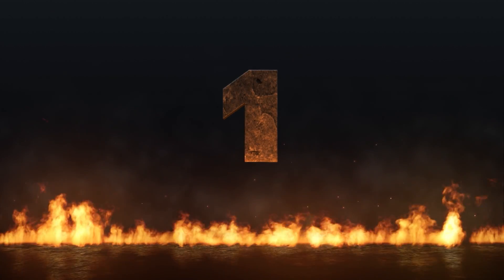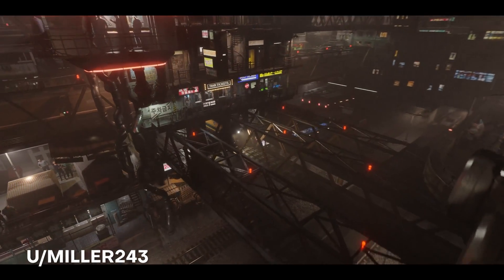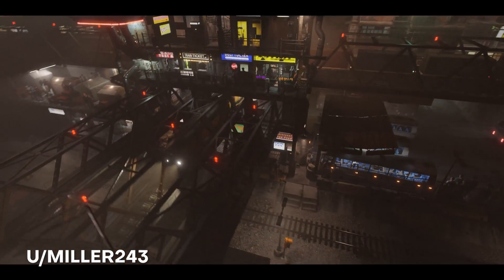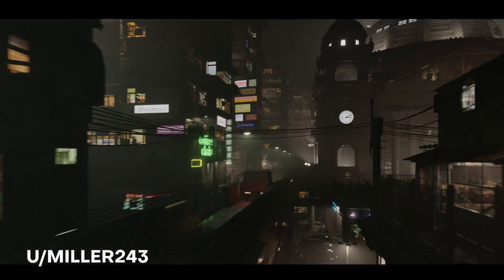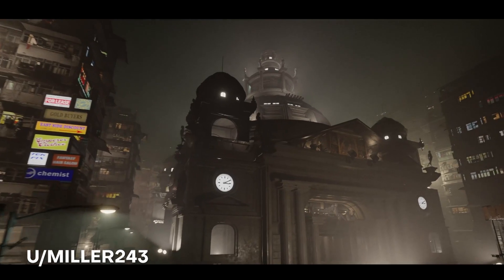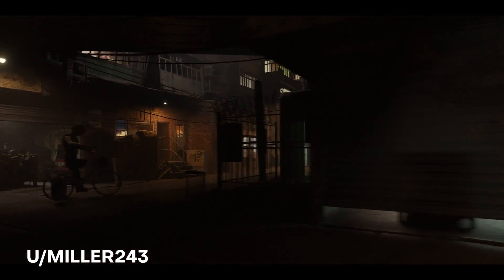And last but not least at number 1: here we have from user Miller243 this amazing sequence that looks so gorgeous, and it's actually rendered entirely in EEVEE. This is a snippet from a short film and it's a driving sequence. I love the great use of camera work, the lighting, and this highly detailed world. Hope to see more of your work and I can't wait to see when your short film comes out.